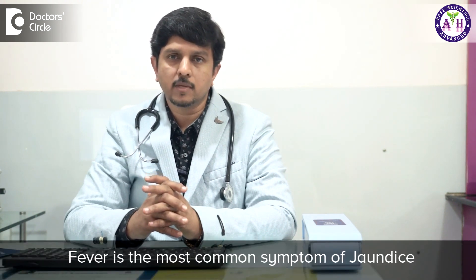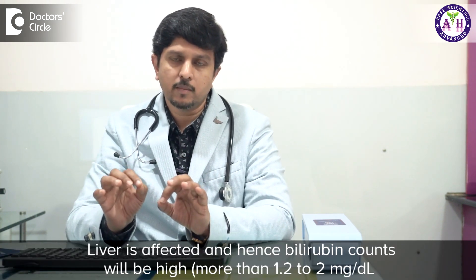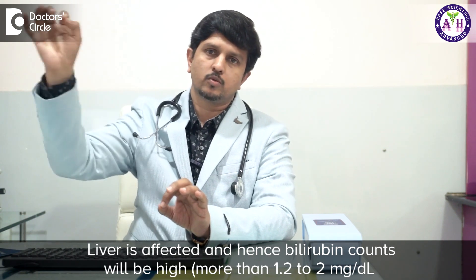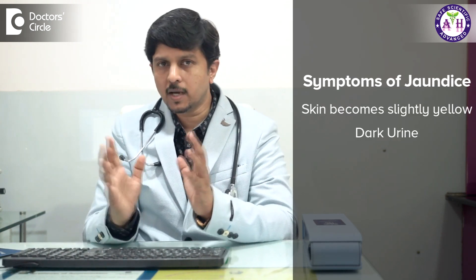So you know that the sclera turning yellow happens only in jaundice. What are the symptoms? How do you know whether it could possibly be jaundice? Fever is the most common symptom — the liver is affected and your bilirubin will be going up. A bilirubin more than 1.2 to 2 can indicate mild jaundice. When it goes above 2, the skin becomes more and more yellow. If you press your skin and remove it, usually a pale color comes and turns back to normal, but in jaundice it becomes slightly yellow. The urine will also be darker.